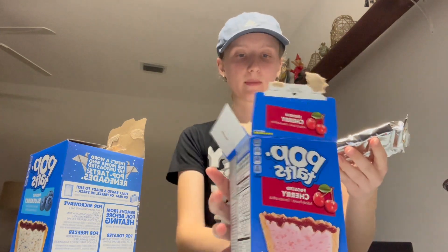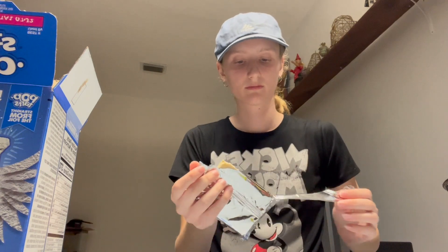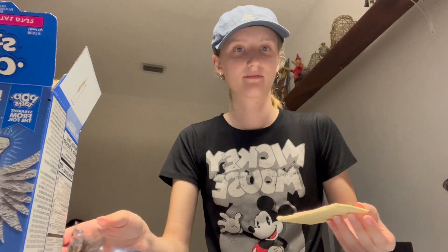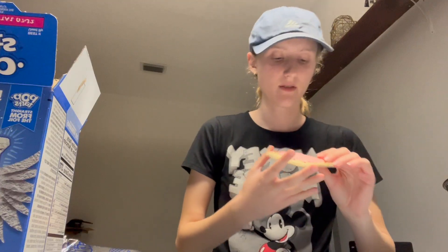So this is basically an unboxing video — no. Here is the packaging, so I guess I'm trying the frosted cherry ones. They look weird. They look goofy. All right, let me try it.